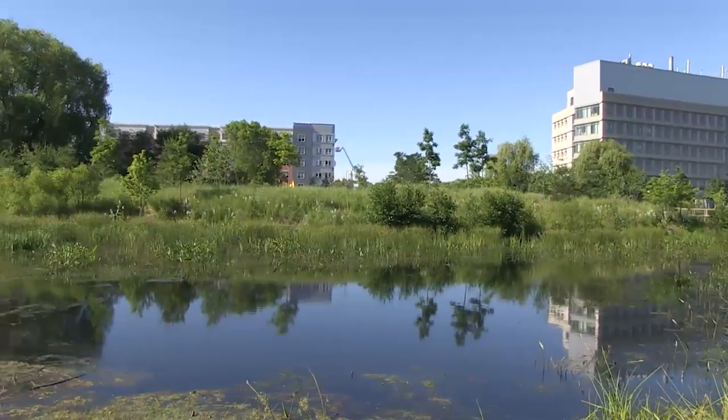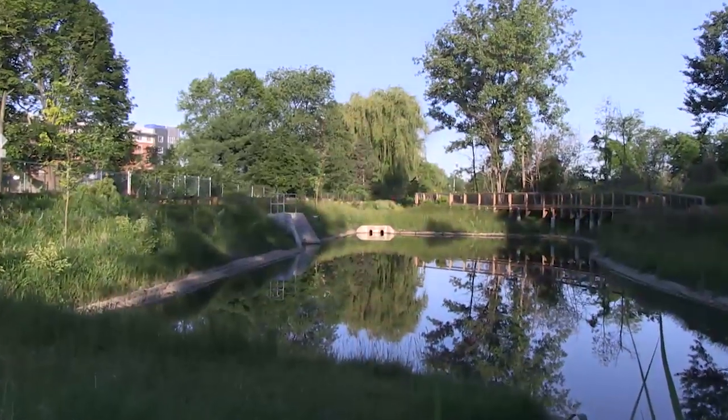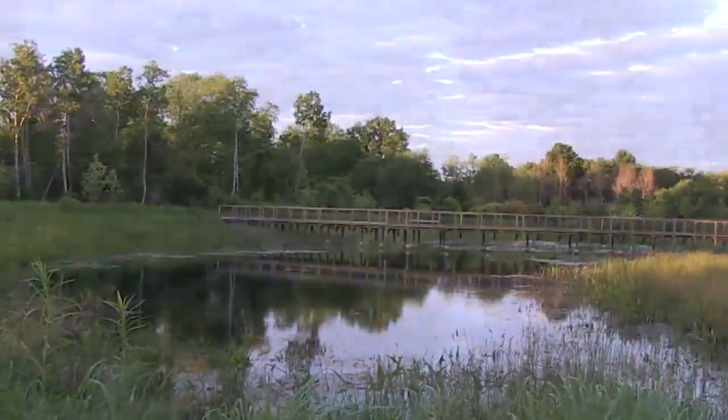The wetland will act as a treatment facility so that it naturally provides treatment to the stormwater by filtering out the heavy solids, providing treatment through the aquatic plants, and then providing detention time throughout the vast area of the wetland.